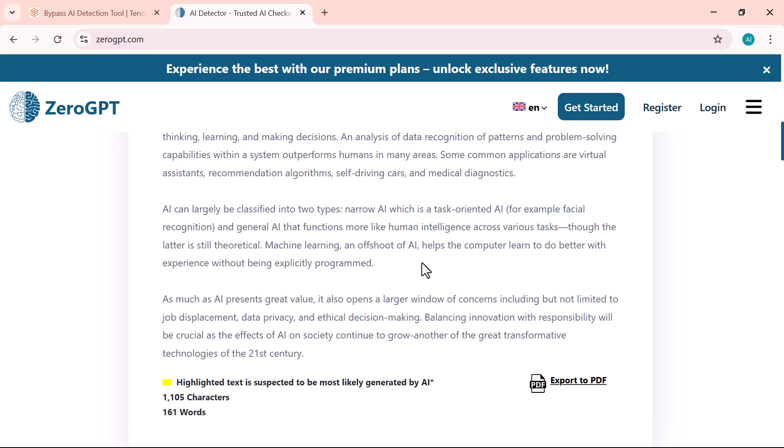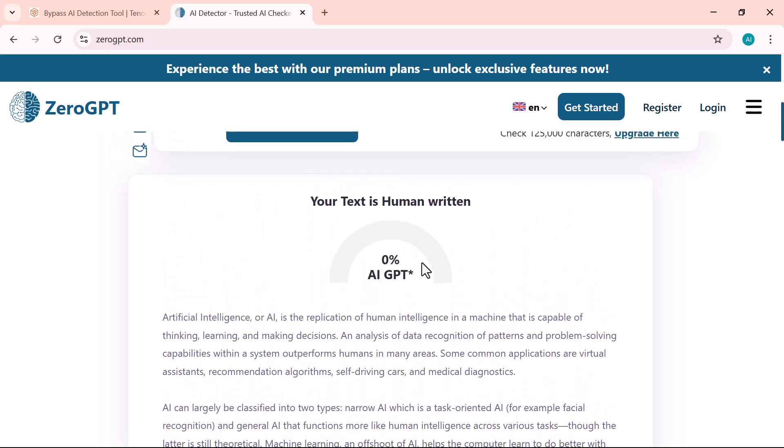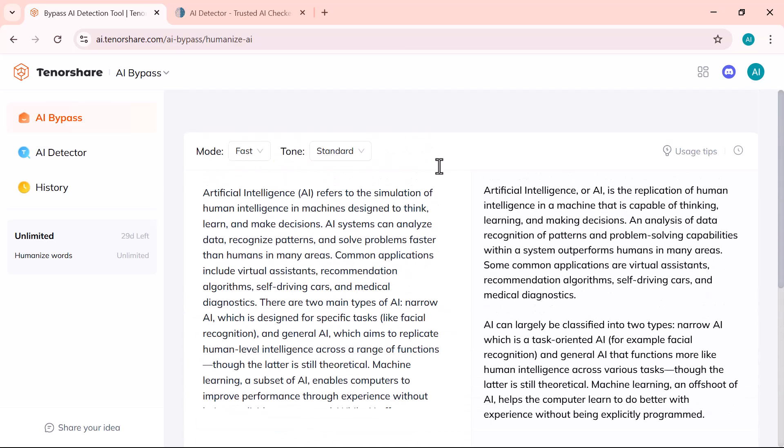Now that our content is fully humanized and has passed all major AI detection tools, we can safely copy and use this content anywhere — whether it's for blogs, academic writing, assignments, website copy, or even professional emails. Since it's no longer being flagged as AI-generated, there's no risk of rejection or credibility loss, and it reads just like something written by a real human.